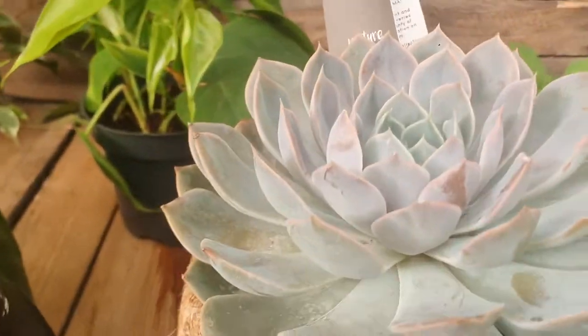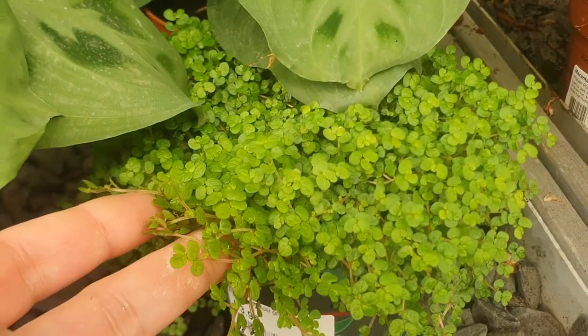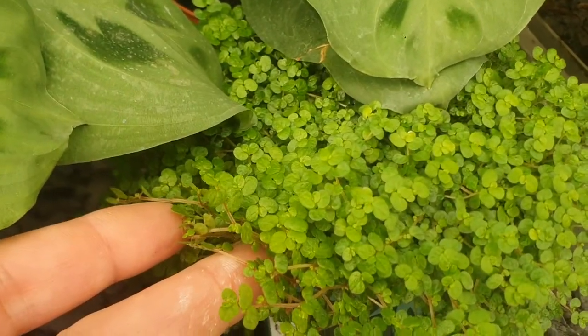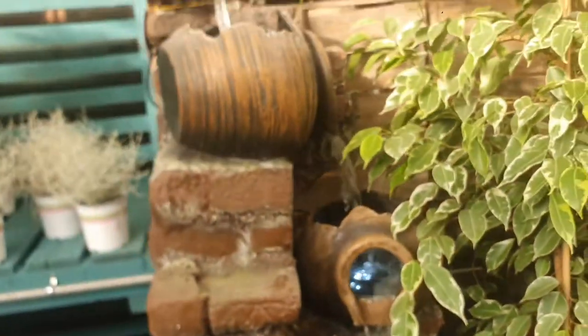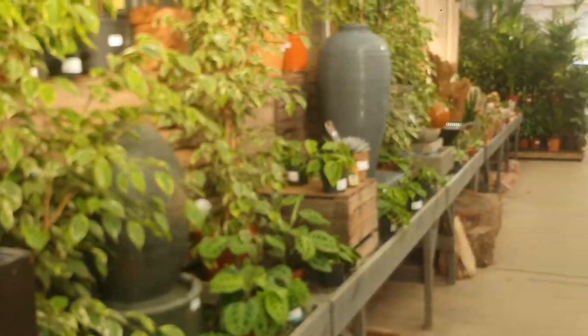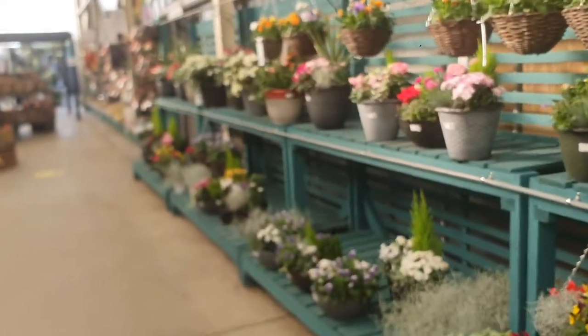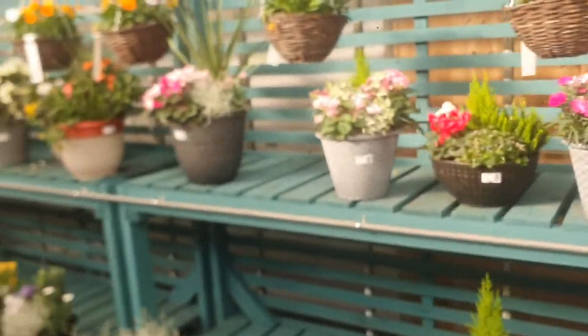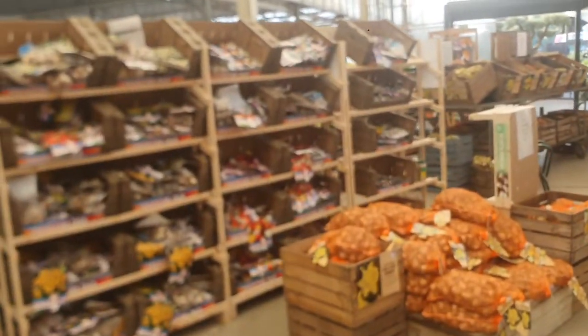They have an Echeveria which is $9.99, comes in a beautiful pot. Maranta. This is Soleirolia which is $3.99, very, very nice. It's a beautiful garden center. Of course they have flowers, beautiful flowers — they have bulbs for springtime.